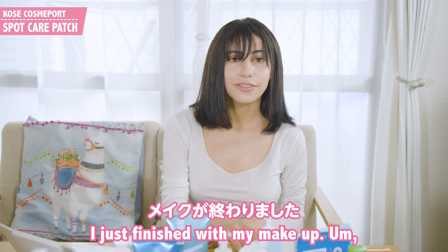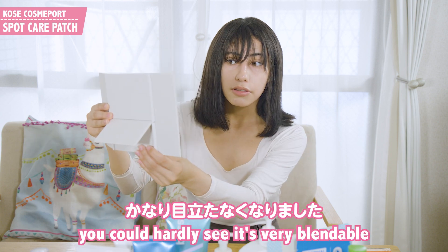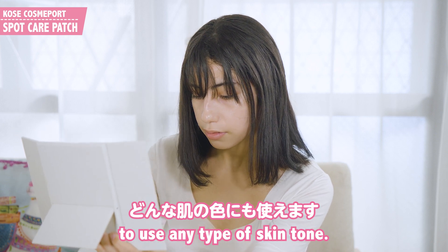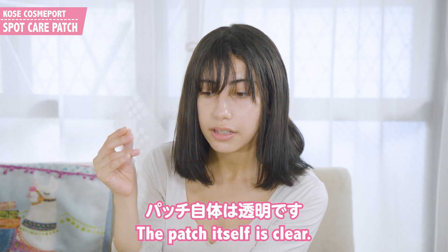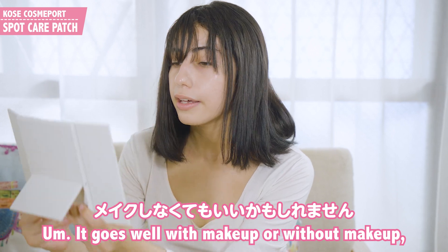I just finished with my makeup. You could hardly see it — it's very blendable to any type of skin tone. The patch itself is clear and it goes well with makeup or without makeup.